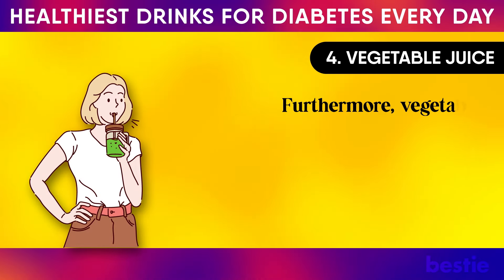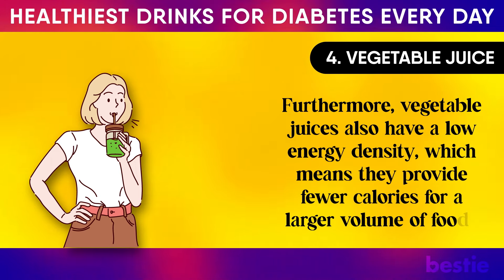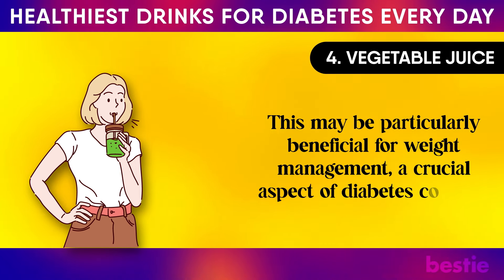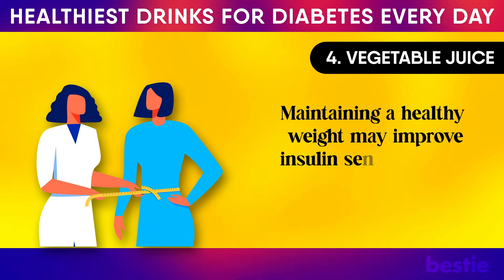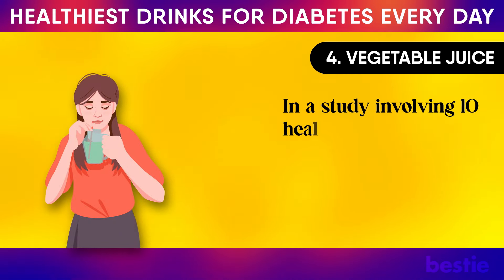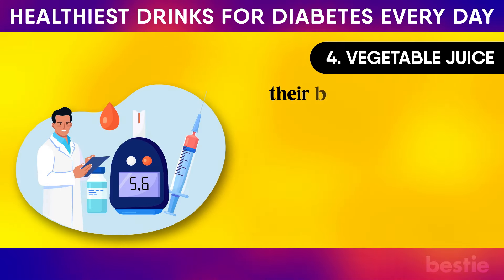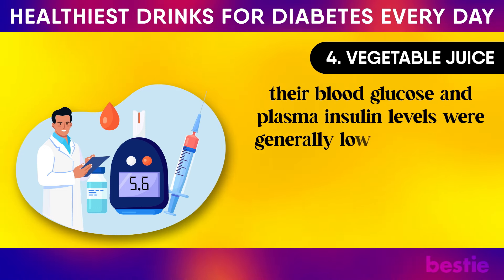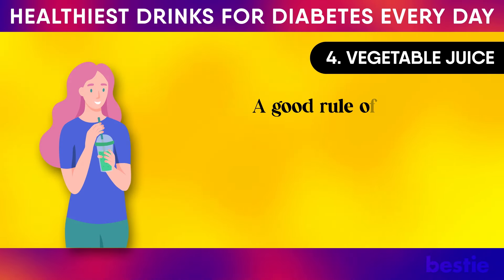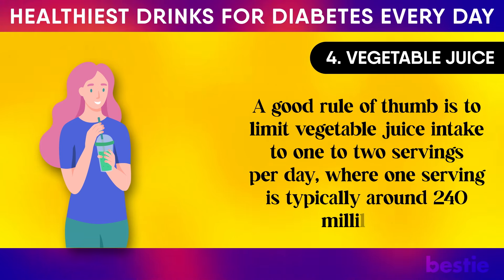Furthermore, vegetable juices also have a low energy density, which means they provide fewer calories for a larger volume of food. This may be particularly beneficial for weight management, a crucial aspect of diabetes control. Maintaining a healthy weight may improve insulin sensitivity and help manage blood sugar levels more effectively. In a study involving 10 healthy volunteers, participants who drank 200 ml of vegetable juice had generally lower blood glucose and plasma insulin levels at the time of eating rice and 15 minutes afterward. A good rule of thumb is to limit vegetable juice intake to one to two servings per day, where one serving is typically around 240 ml.